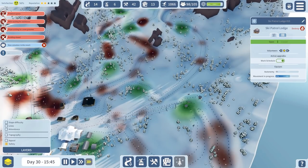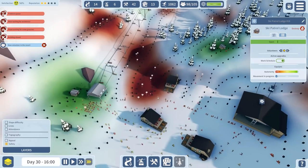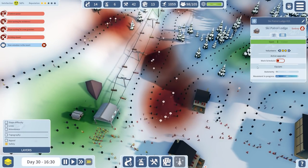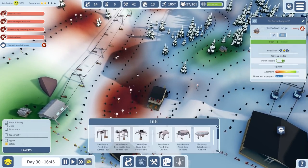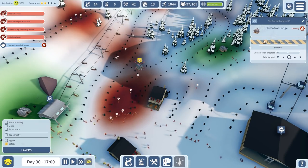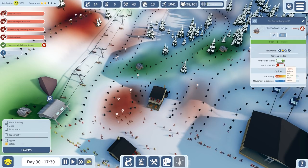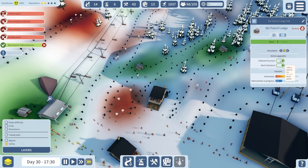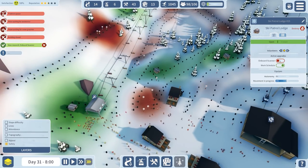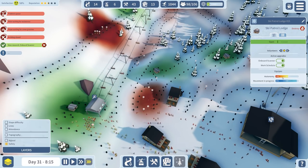I'm going to turn on work schedules for these, let's see if that does anything - obviously it's going to free up a lot of people and hopefully that will fix the issue. Still on 130 odd. So many people, and yet it's all movement in progress. I'm going to put another ski patrol lodge in - get that turned on. Now I have onboard scanner which increases work speed.